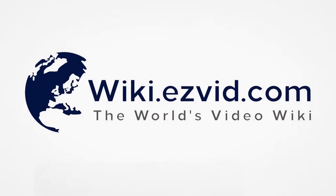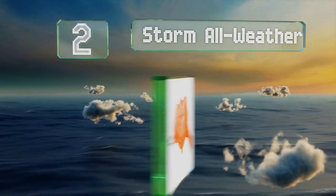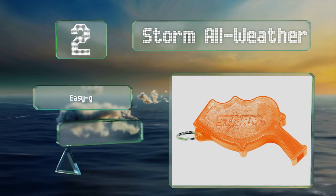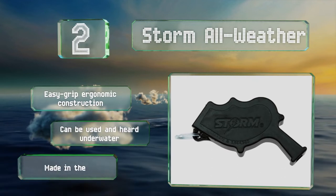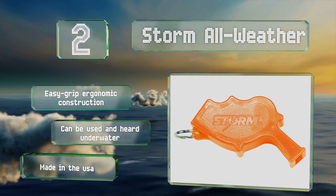At number 2, as a go-to for the likes of the US military and law enforcement, the Storm whistle doesn't mess around. Its dual chamber, simple design creates an exceptionally loud sound perfect for rescue operations. Attach it to your gear and say goodbye to your eardrums. It's an easy grip ergonomic construction that can be used and heard underwater. It's made in the USA.